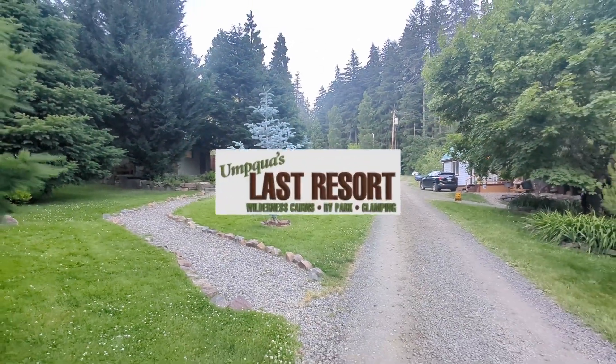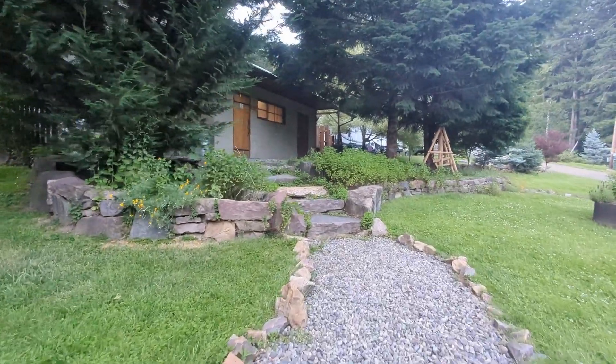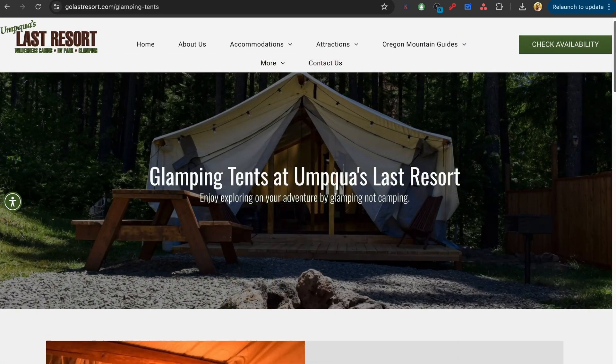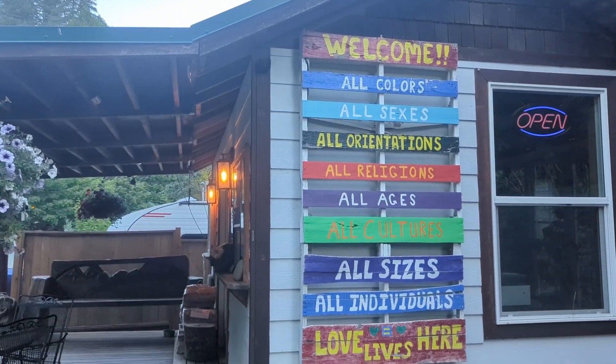Today we're exploring Umpqua's Last Resort in the heart of the stunning Umpqua National Forest. This place is an absolute gem, offering everything from full site hookups for your RV to luxurious glamping tent sites. Let's dive in and check out what makes this spot so special.